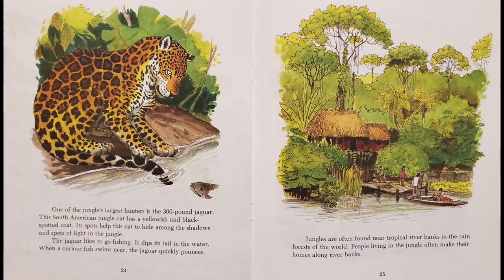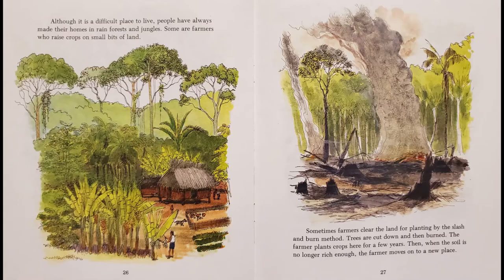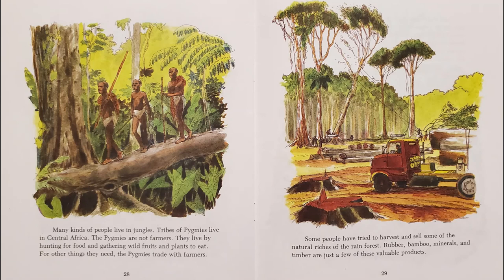Jungles are often found near tropical riverbanks in the rainforests of the world. People living in the jungle often make their homes along riverbanks. Although it is a difficult place to live, people have always made their homes in rainforests and jungles. Some are farmers who raise crops on small bits of land. Sometimes farmers clear their land for planting by the slash-and-burn method — trees are cut down and then burned. The farmer plants crops there for a few years, then when the soil is no longer rich enough, the farmer moves on to a new place.